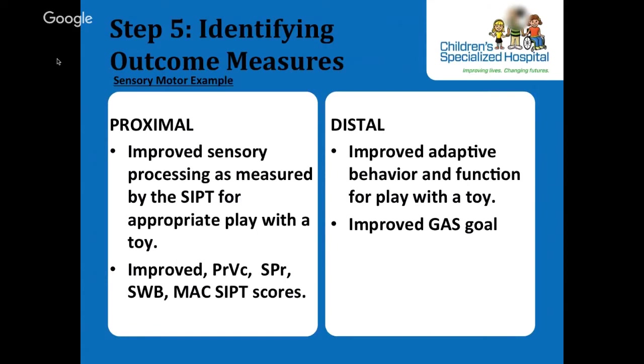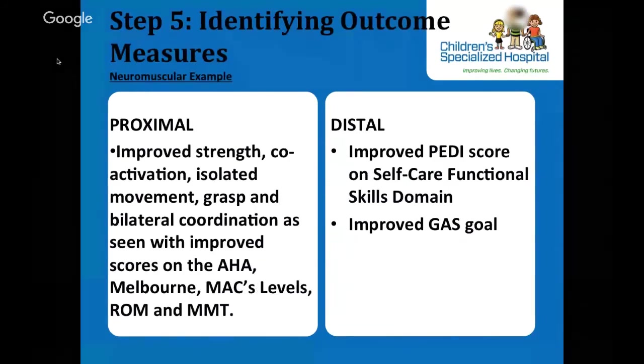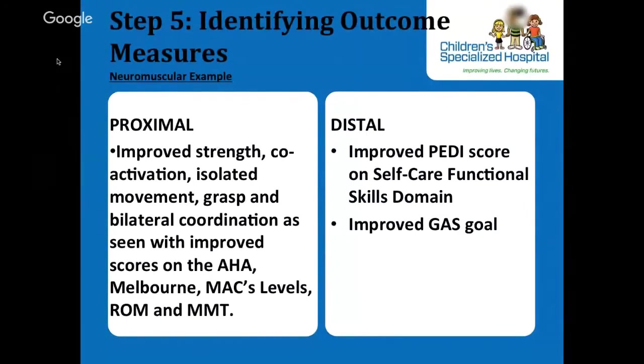Distal outcomes are related to specific participation challenges and closely aligned with functional goals identified by the stakeholders. Proximal and distal outcomes help target intervention. In M's case, proximal outcomes are changes in sensory perception, reactivity, and praxis as measured by specific SIPT tests; distal outcomes are changes in goals measured by the goal attainment scale. In D's case, we're targeting neuromuscular and musculoskeletal factors as proximal outcomes, and the distal outcome is the skill of tying shoes.